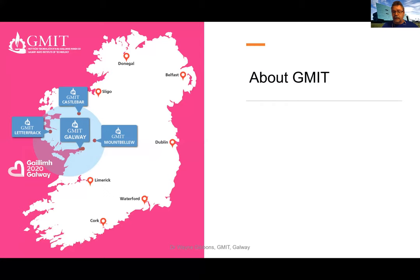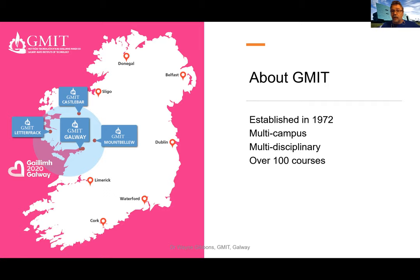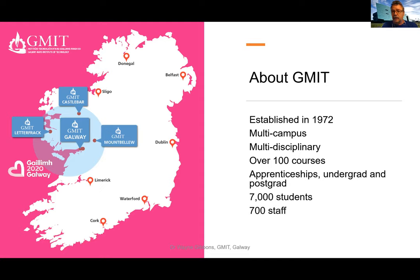To give you a bit of context about GMIT, it was established in 1972 and it's a multi-campus institute with five different locations in the Midwest of Ireland. It's multidisciplinary, with degrees in science, technology, engineering, hotel and catering and tourism, and business studies — a wide range of disciplines with over 100 courses on offer, ranging from apprenticeships to undergraduate degrees, postgraduate diplomas, right the way up to doctorate level awards.